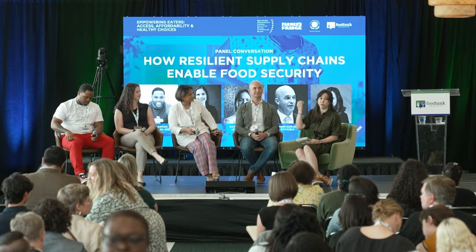Alright, we're ready to go. Hi everybody — we're going to be talking about how resilient supply chains enable food security. I'm going to start right off with Mark: what makes a supply chain resilient?